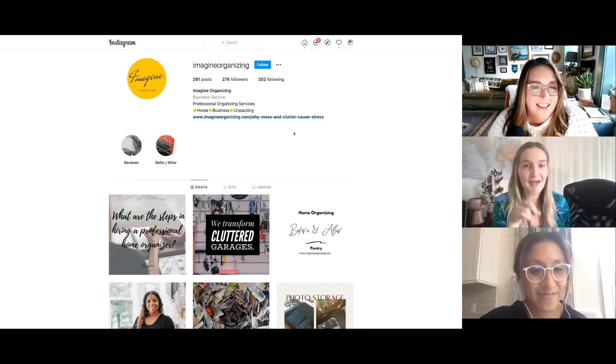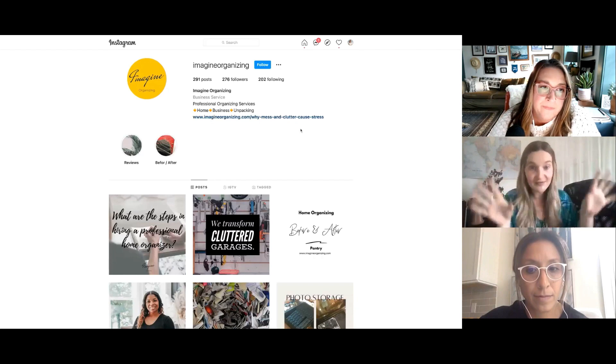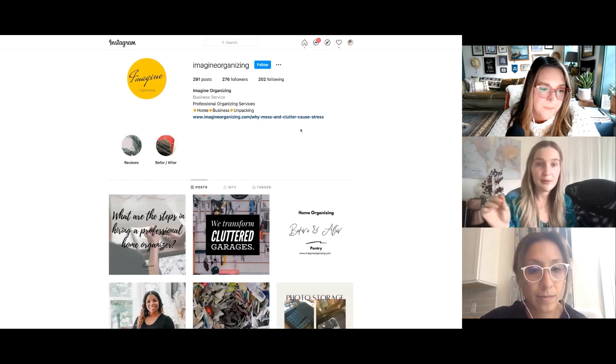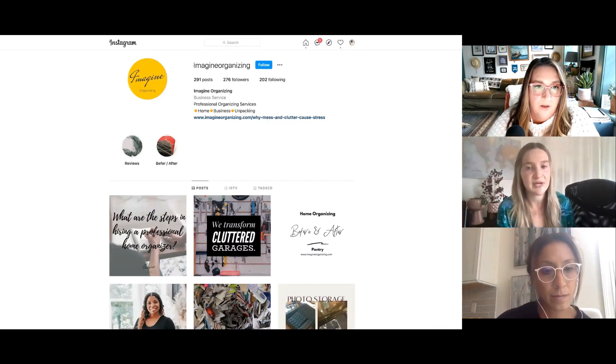One quick thing — we will be sending a downloadable guide for everyone to access towards the end of the webinar, so you can look forward to getting a ton of these Instagram insights and resources in a written guide later on. Molly, would you mind just quickly highlighting with your cursor the different areas you mentioned? So we talked about your name, your Instagram handle, your bio, and then your link — maybe just quickly highlight those areas for the audience.